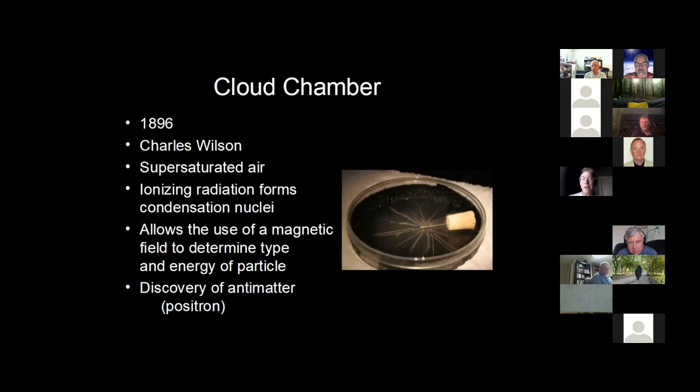Next is the cloud chamber. If you were at GPSL last year, you saw my cloud chamber that worked fine at home but did not work when I got to Palo, Iowa. The kind I was using uses dry ice. This was developed back in 1896 by Charles Wilson — the Wilson cloud chamber. It uses super-saturated air, primarily 91% isopropyl alcohol, sitting on a bed of dry ice. That gets the vapors to the point where the air becomes super-saturated with alcohol vapor. You can also decrease the pressure to achieve super-saturation.